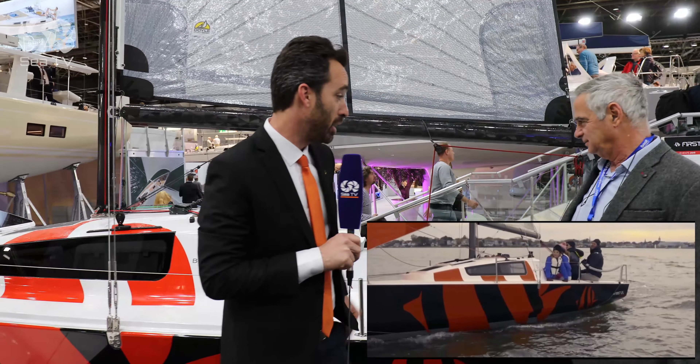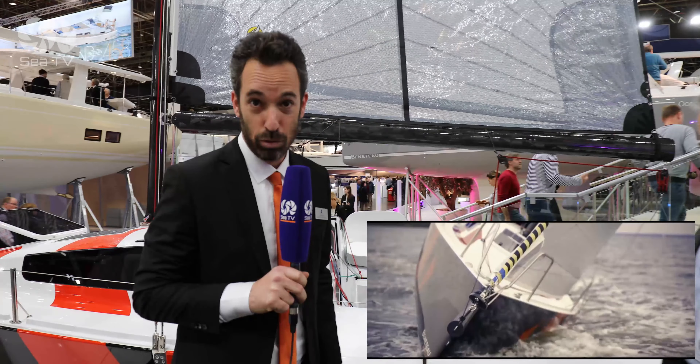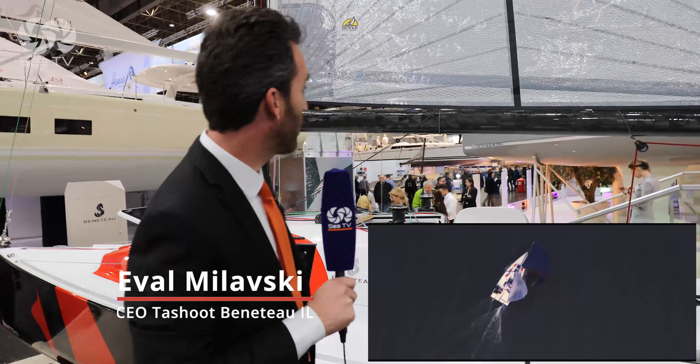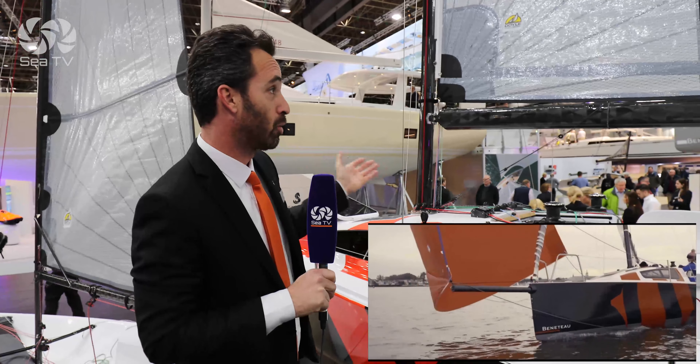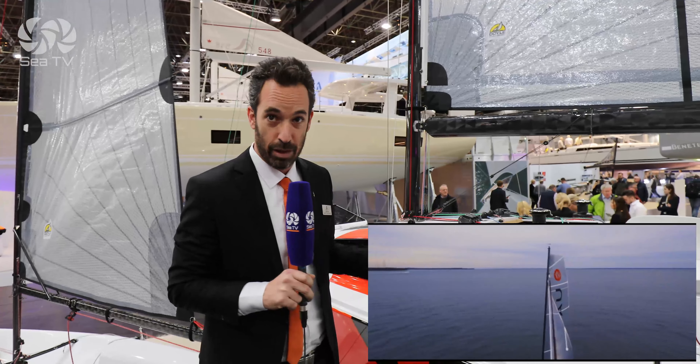We have here the Benetout Fairs 24, which is a pure racing boat. As we can see, everything is fully carbon, including the sails, including the mast, including the boom, the rig — everything.